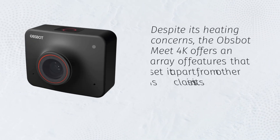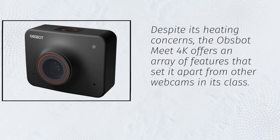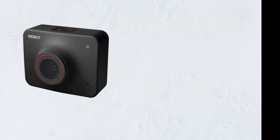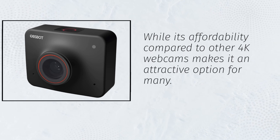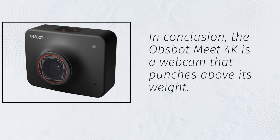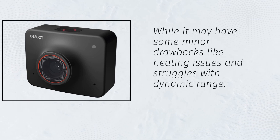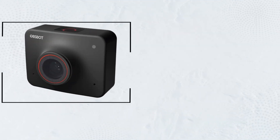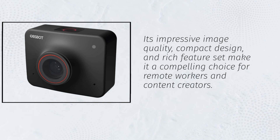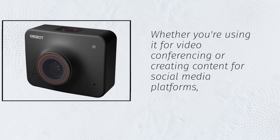Despite its heating concerns, the Opsbot Meet 4K offers an array of features that set it apart from other webcams in its class. Its compact size makes it ideal for laptop users and digital nomads, while its affordability compared to other 4K webcams makes it an attractive option for many. In conclusion, the Opsbot Meet 4K is a webcam that punches above its weight. While it may have some minor drawbacks like heating issues and struggles with dynamic range, its impressive image quality, compact design, and rich feature set make it a compelling choice for remote workers and content creators.